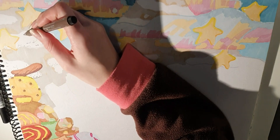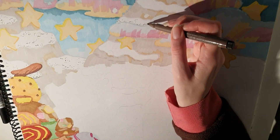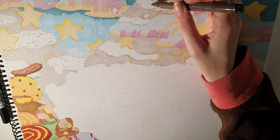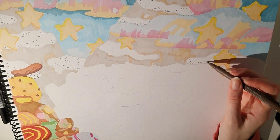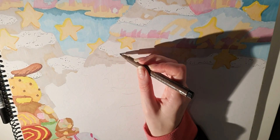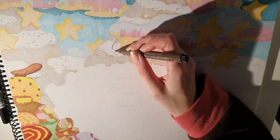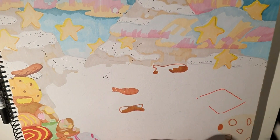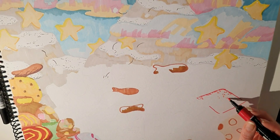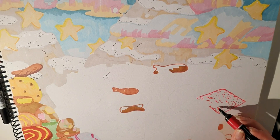I picked some classic Kiwi treats on the side — squiggles biscuits, lolly cake, pineapple lumps, choc orange, choc chip ice cream, a chocolate fish, and just a little bit of boysenberry ripple ice cream. When planning this drawing I probably should have done a colour board, because I didn't realise how much brown I would need — brown isn't the most exciting colour — so I had to improvise a little bit.